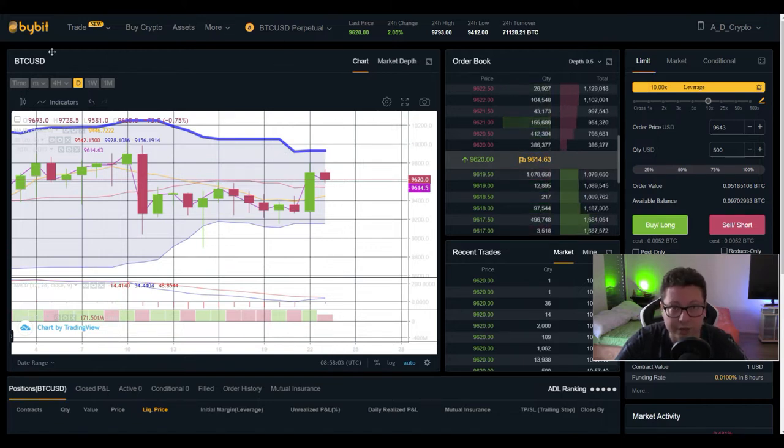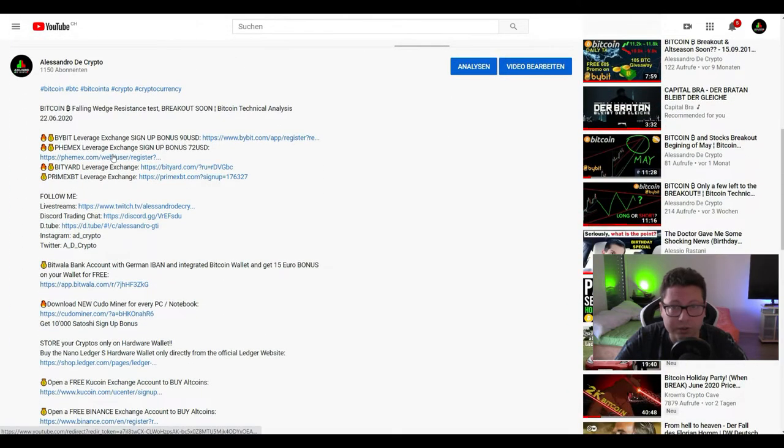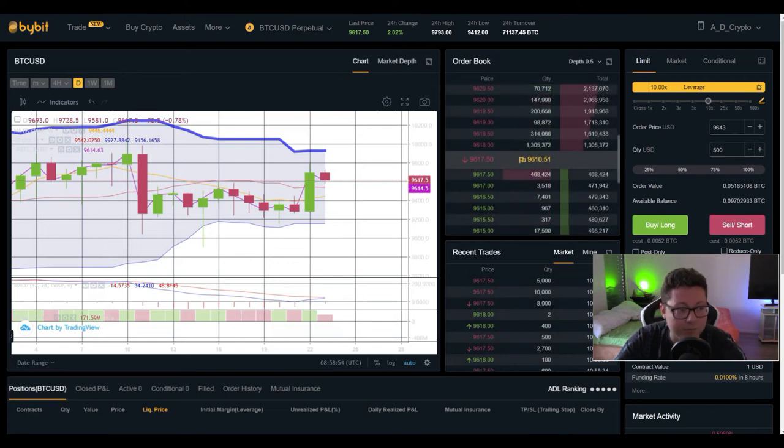Make sure to be ready to trade it over on Bybit. If you still need an account, the signup link is in the video description below — with my link you can get a $90 signup bonus. If you want to trade other assets like gold, you can do that on Femex, where my signup link gets you a $72 bonus. You can also trade with leverage on Bityard and PrimeXBT — signup links are in the description. I recommend Bybit the most as it's the exchange I trade on, so make sure to be ready for a long or a short.